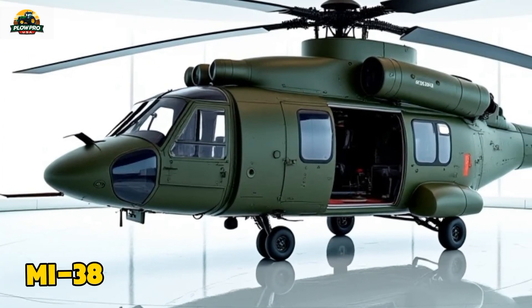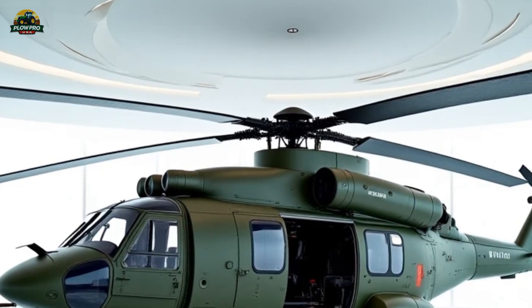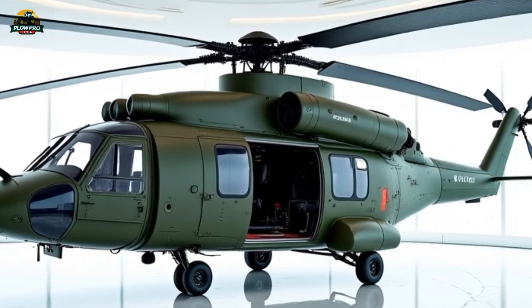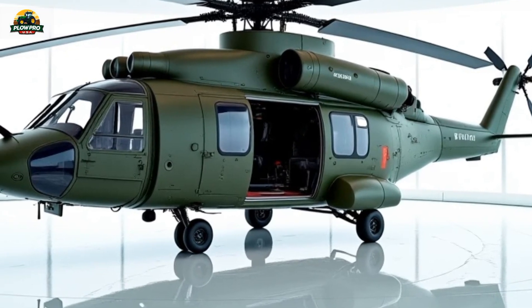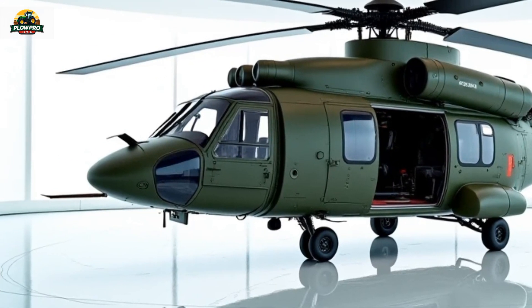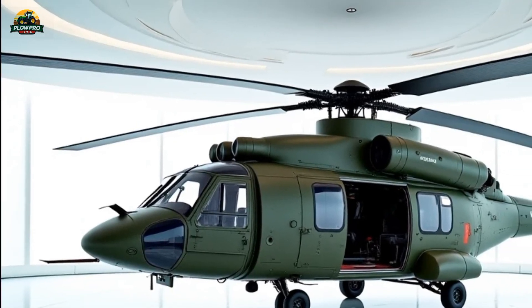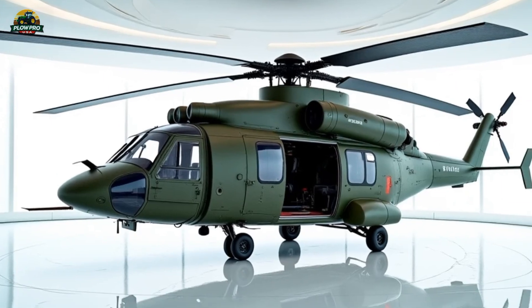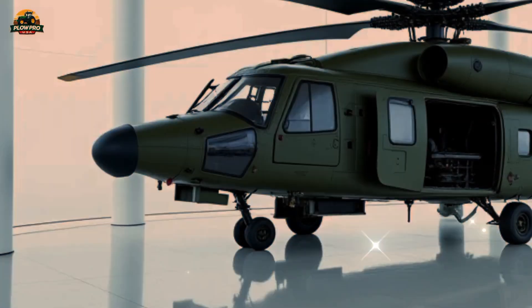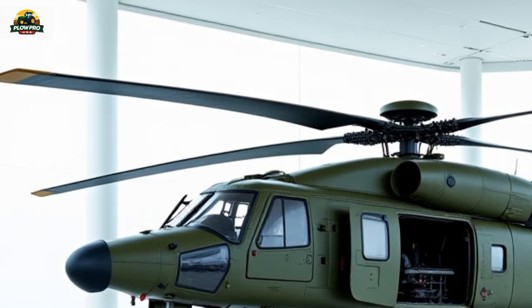The Mi-38 military helicopter is a highly advanced and versatile aircraft developed by Kazan Helicopters, a subsidiary of Russian Helicopters. Designed as a medium-lift helicopter, it fills the gap between the smaller Mi-8-17 series and the massive Mi-26. Russia developed the Mi-38 to enhance its military transport and combat support capabilities, while also offering an advanced alternative for export markets.